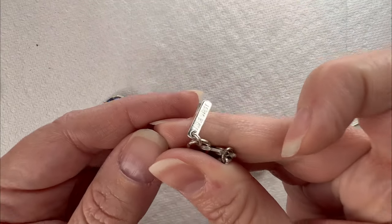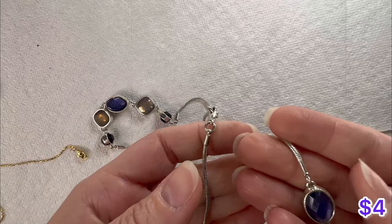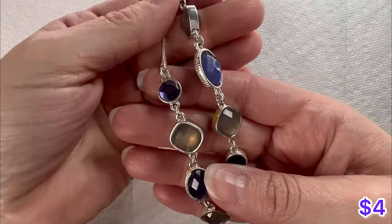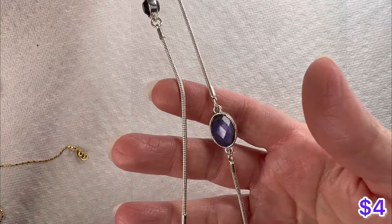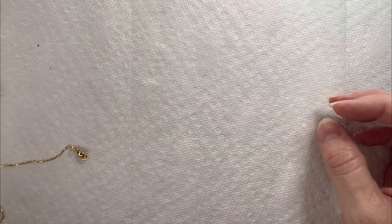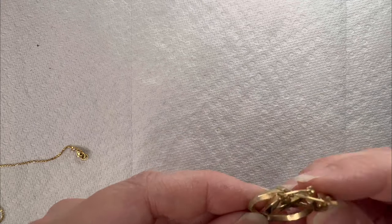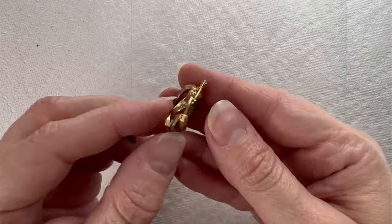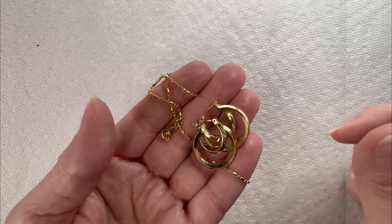This necklace is by Nine West — it's silver tone and you have all of these acrylic pieces. It does have some wear, probably just needs to be cleaned. And then we have these earrings right here, and a piece of broken chain. Alright, let's go ahead and dump out bag number two.